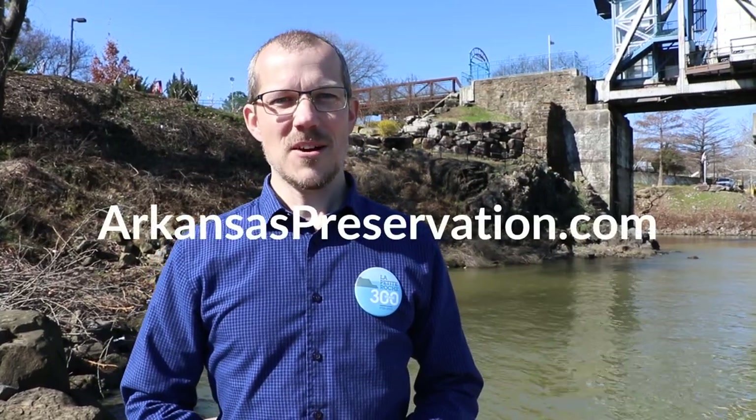Please join us next month for our tour of the Camp Ouachita Girl Scout Camp Historic District, built in the 1930s by the New Deal Agency Civilian Conservation Corps on the shores of scenic Lake Sylvia. For more information on these and other historic sites in Arkansas, please visit ArkansasPreservation.com.